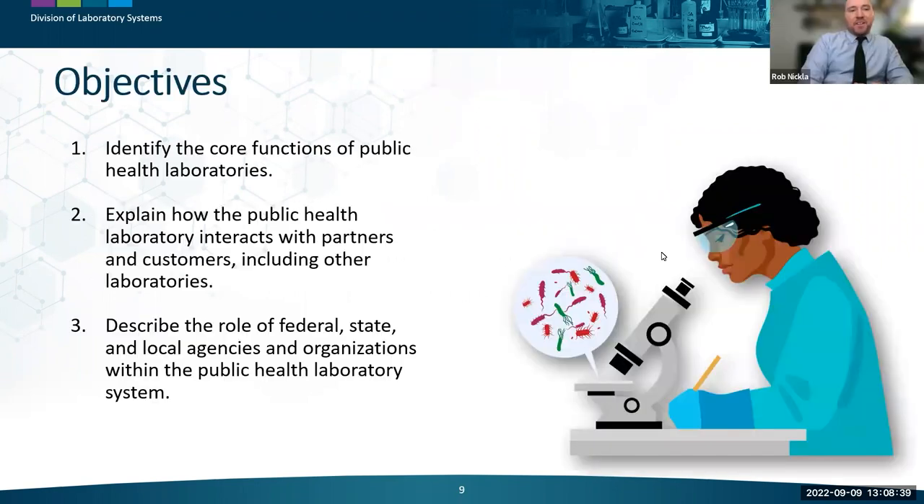Thank you. Hello everyone and welcome to this Public Health Laboratories 101 presentation. The objectives this presentation will address are: one, identify the core functions of public health laboratories; two, explain how public health laboratories interact with partners and customers including other laboratories; and three, describe the role of federal, state, and local agencies and organizations within the public health laboratory system.